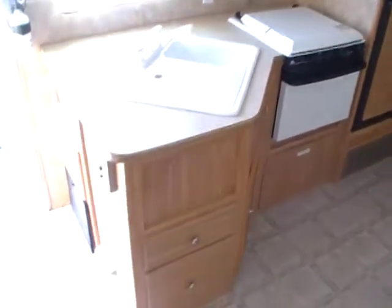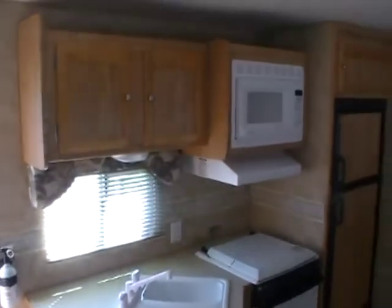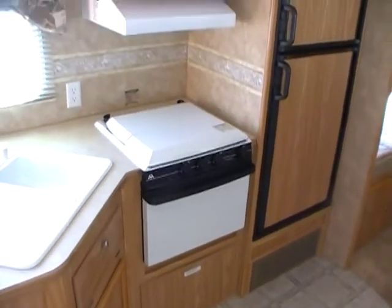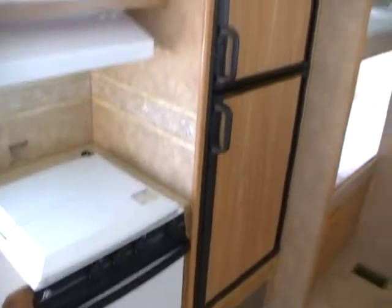It's got all matching window valances and a nice-size side kitchen with a CD stereo, double sink, microwave, LP stove top and oven with a hood, and a two-way RV refrigerator-freezer.